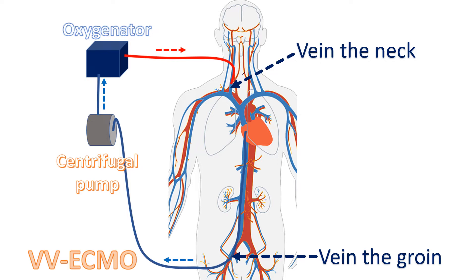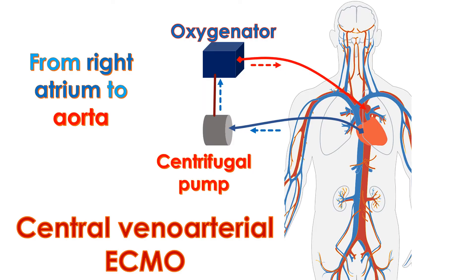In VV ECMO, blood is taken from one vein and delivered to another vein. When blood is taken from the right atrium — the right upper chamber of the heart — and delivered to the aorta, it is called central VA ECMO. The aorta is the major blood vessel supplying oxygenated blood to the whole body. Central VA ECMO is done when the chest is already opened and set up for the use of a heart-lung machine during surgery.